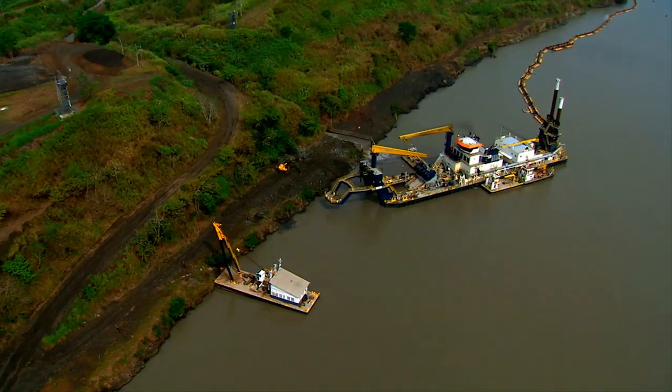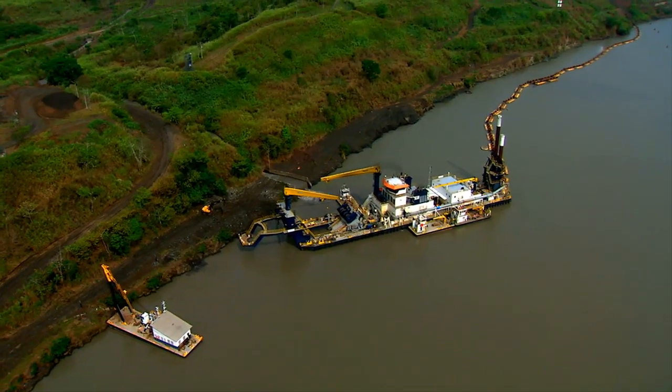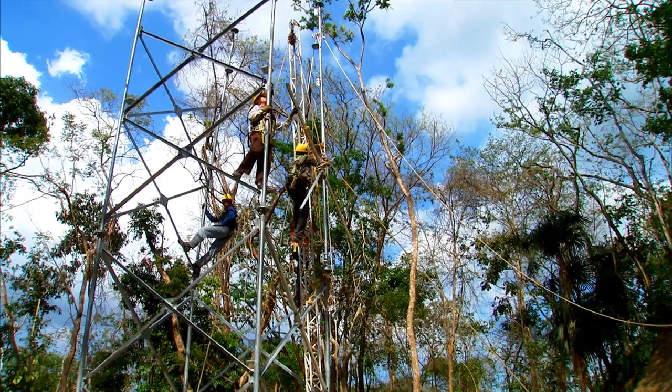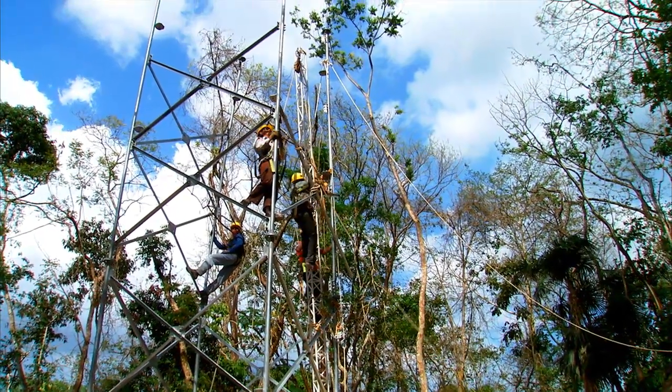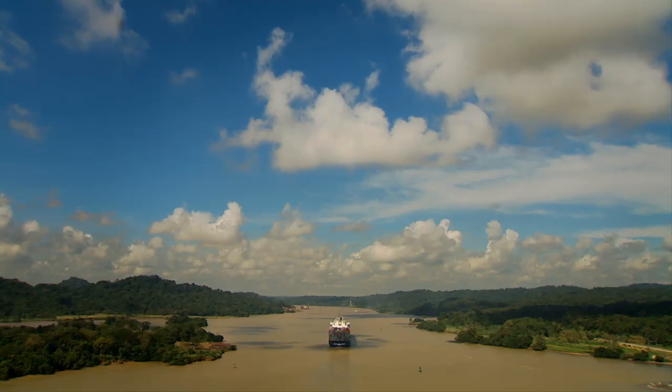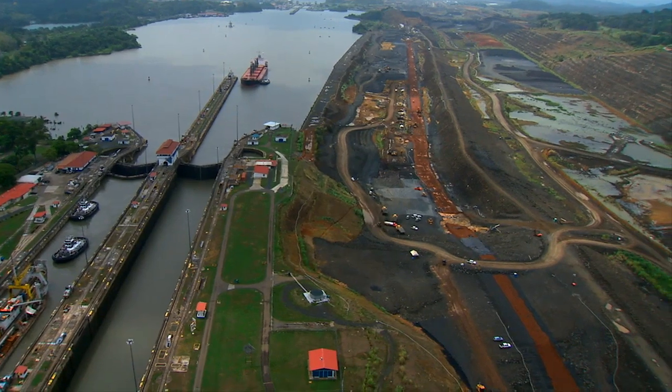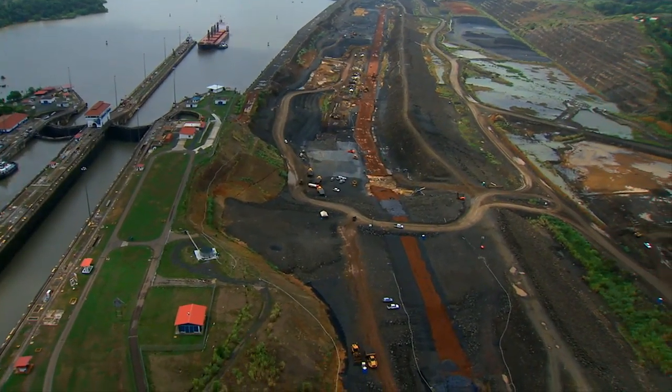Its curves are being straightened and its depth increased. The aids to navigation are being customized for the new banks. The new cut will continue to the new locks on the Pacific side through a new channel, separate from the existing canal.